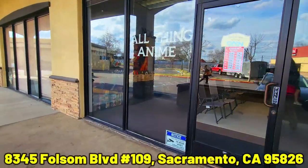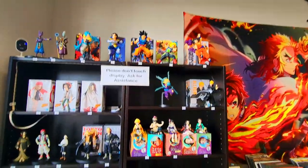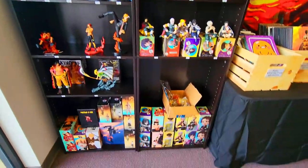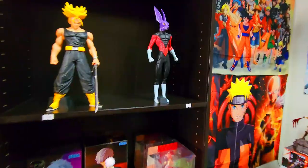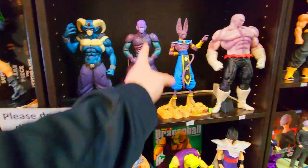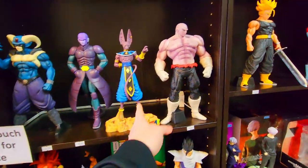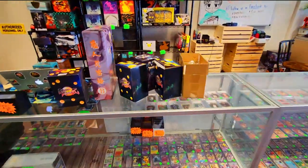Next stop was a place called All Things Anime. It was a small shop, but man, was it loaded. As soon as we walked in, we started seeing Dragon Ball galore and it did not disappoint. Right off the bat, we knew we didn't have the Dyspo, the Trunks, the Moro. Even though there were a lot of figures on the shelf we did have, there were quite a few we didn't. This place was awesome and all these figures on the counter was our massive haul.